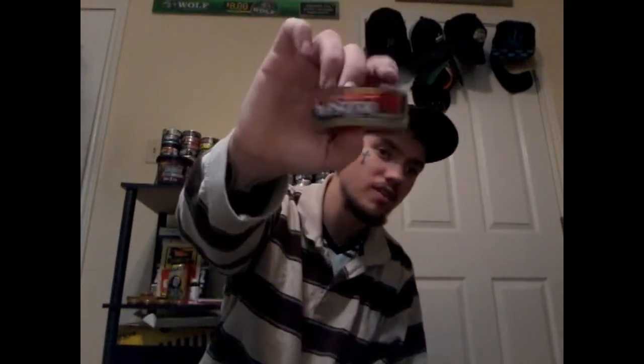Hey everybody, I'm back for another video. Today I got some Red Seal — as you can see it's already cracked. I got it from someone, so that's why it's already cracked. But hey, check it out, it's Red Seal straight. Go ahead and give us a pinch.